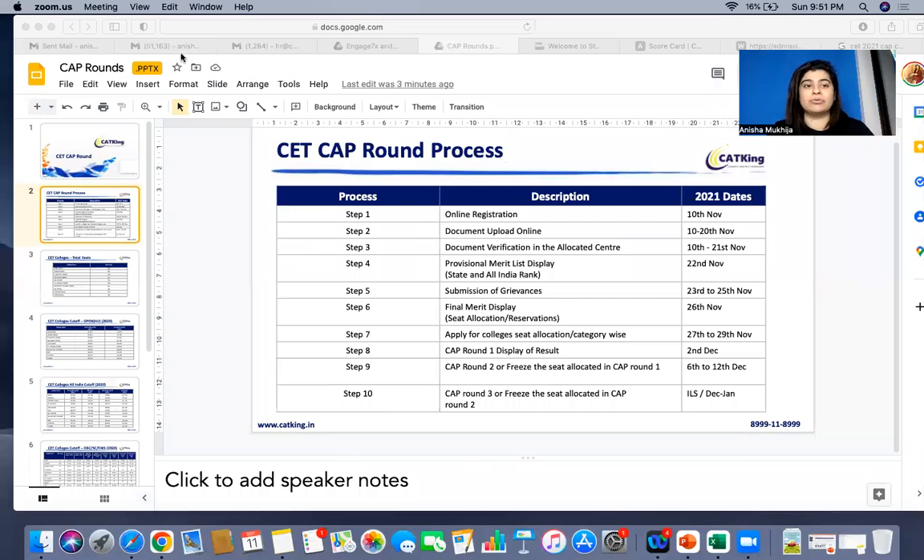Make sure you download your scorecard and have your results in hand. After your results, I'll give you a quick idea of what the CAP process is going to be, based on last year's dates and timelines, so you have a line of sight for what you need to do next to get into MMS colleges. There are also a lot of PGDM colleges still open — you can apply to colleges like MET, Welingkar, and IES for their PGDM programs. The MMS process will happen through the CAP round itself.